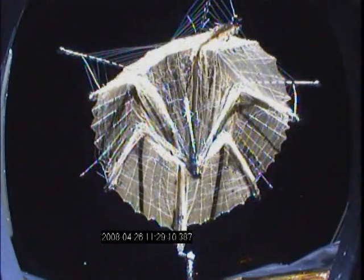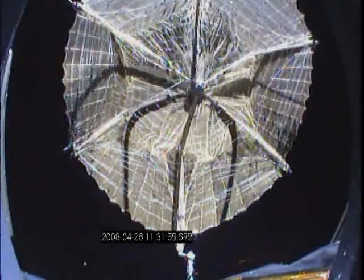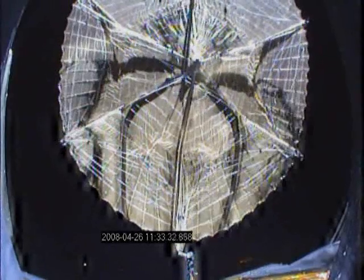The hub is seen in the center of the reflector with the six folding ribs deploying. Shadows of the ribs on the mesh surface are visible. The surface is being tensioned by the ribs and the cords are shaping the surface.